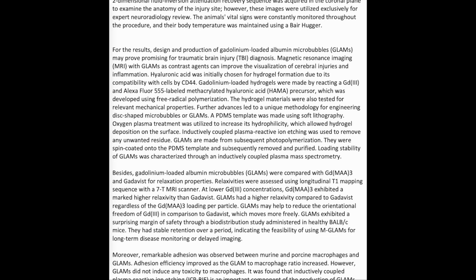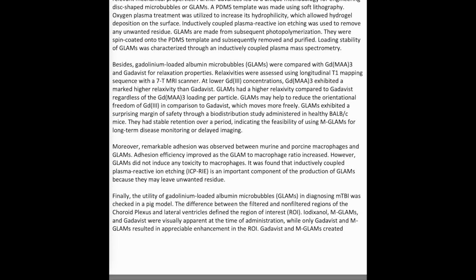Further advances led to a unique methodology for engineering disc-shaped microparticles, or GLAMS. A PDMS template was made using soft lithography. Oxygen plasma treatment was utilized to increase its hydrophilicity, which allowed hydrogel deposition on the surface. Inductively coupled plasma reactive ion etching was used to remove unwanted residue. GLAMS are made from subsequent photopolymerization — they were spin-coated onto the PDMS template, then removed and purified. Loading stability of GLAMS was characterized through inductively coupled plasma mass spectrometry. GLAMS were compared with GDMA-3 and Gadavist for relaxation properties.